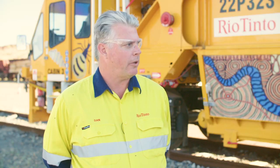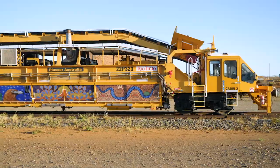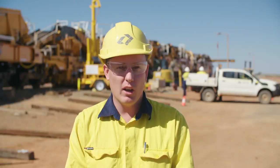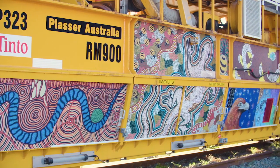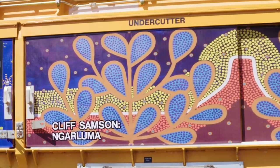The artwork that's been supplied to us for the machine is really well done. I think it's important we have that connection with the Indigenous people of the Pilbara. I really like what Rio Tinto have done with the artwork throughout this machine, and once we become fully operational and travelling through the Pilbara it will be a great sight to see.